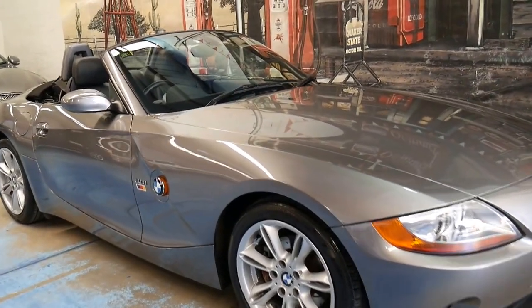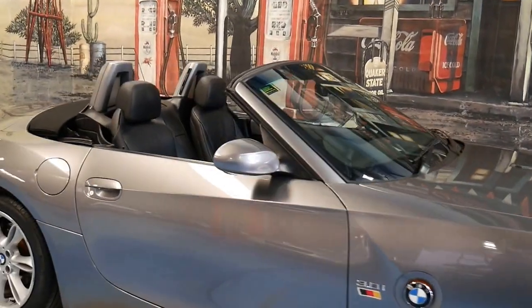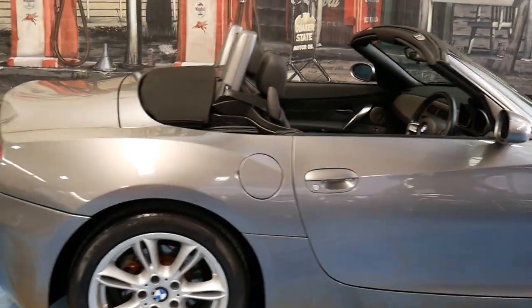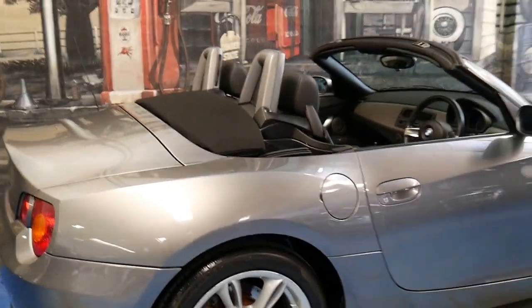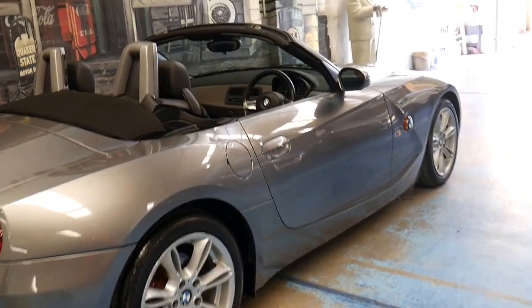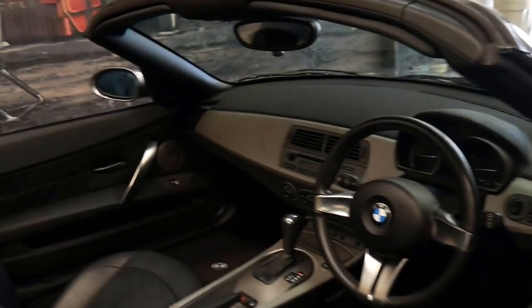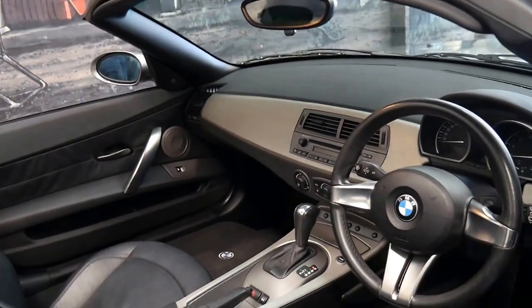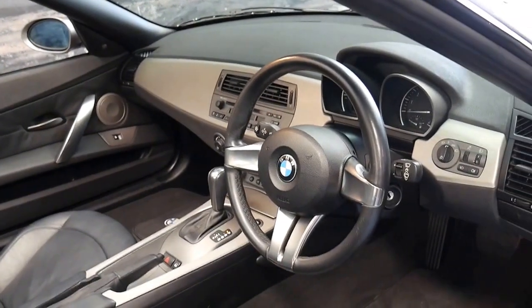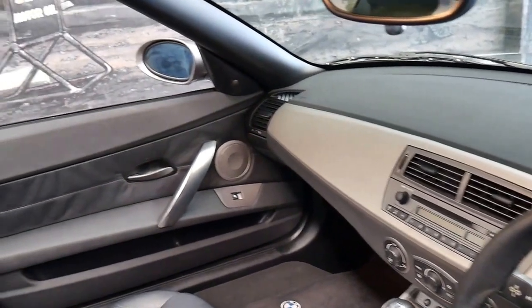These 2004 BMW Z4s are incredible value for money for under $20,000. This particular car has got the 3 litre straight 6 engine. It's grey in colour with black leather interior and it's done just 130,000 kilometres since new. It's been owned by an enthusiast and the car is in very good condition.